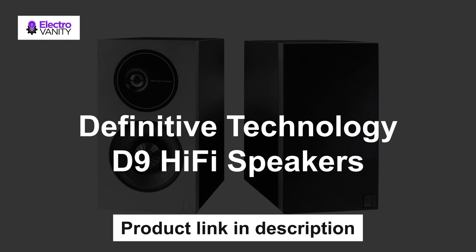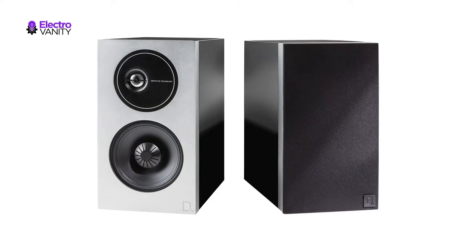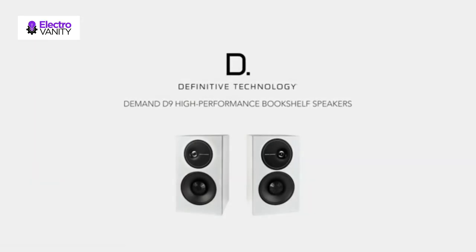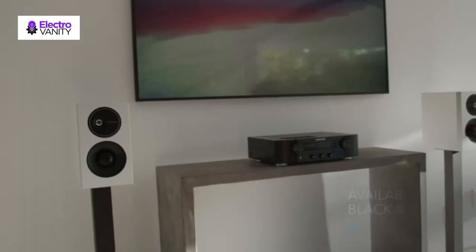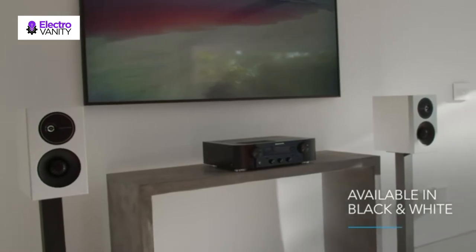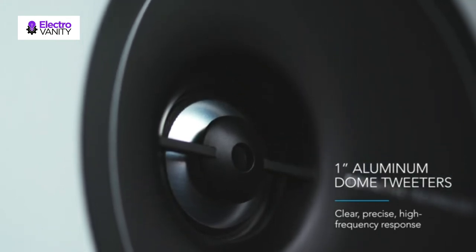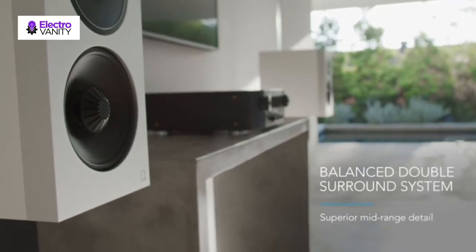The fourth one is Definitive Technology D9 hi-fi speakers. Each Demand Series D9 bookshelf speaker features a proprietary 5.25-inch BDSS driver, a 1-inch aluminum dome tweeter with wave alignment lens and laterally offset tweeter assembly for a precise center image. Hidden underneath the clean, modern look are 5x9-inch oval passive bass radiators which drive a deep bass response with crystal clear audio. Use as standalone speakers in a 2.0-channel system, in a 2.1-channel system with a sub, or create a sophisticated home theater system with a choice of amplifier.